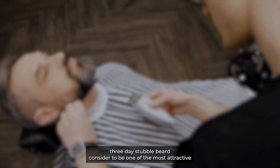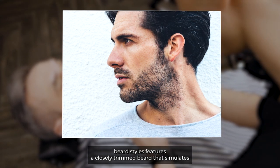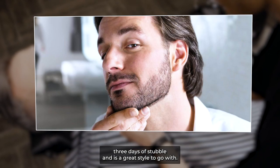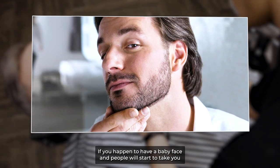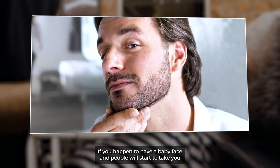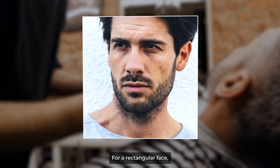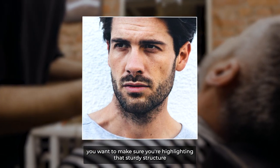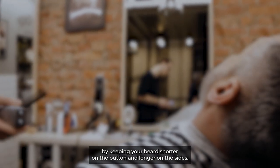The three-day stubble beard, considered to be one of the most attractive beard styles, features a closely trimmed beard that simulates three days of stubble and is a great style to go with. This style can also help you look more mature if you happen to have a baby face, and people will start to take you more seriously. For a rectangular face, you want to make sure you're highlighting that sturdy structure by keeping your beard shorter on the bottom and longer on the sides.